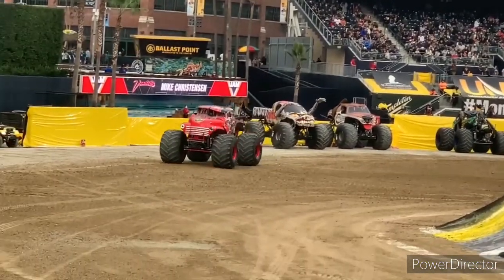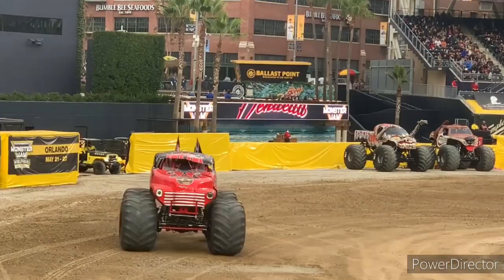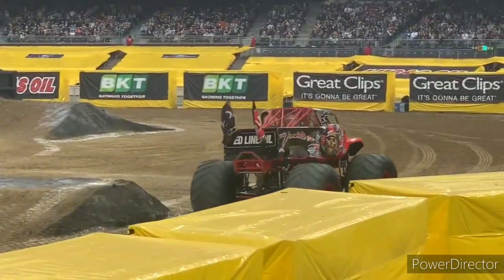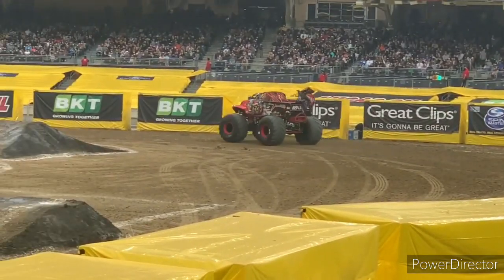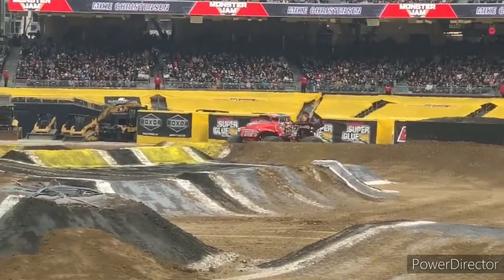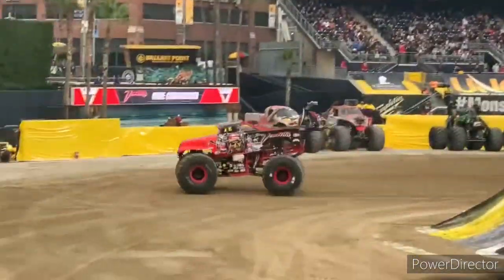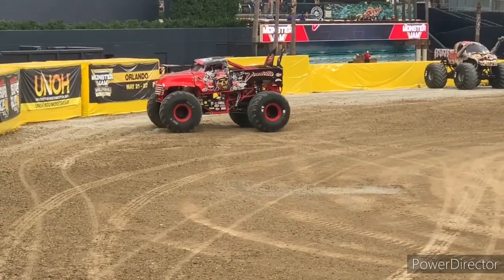Hey guys, welcome back to the Monster Jam Firestorm video. Today I got another top three video for you all. I'm going to be counting down the top three best — basically the revamped designs from Triple B Motorsports, from their retired trucks that they brought back recently. In my opinion, these are the top three best revamped designs. Triple B Motorsports has done a great job and I can't wait to see what they have in store for 2023.